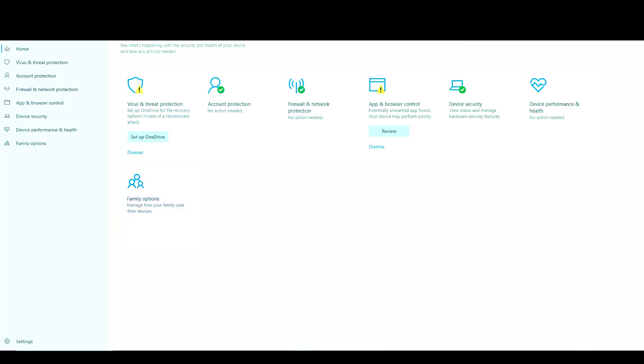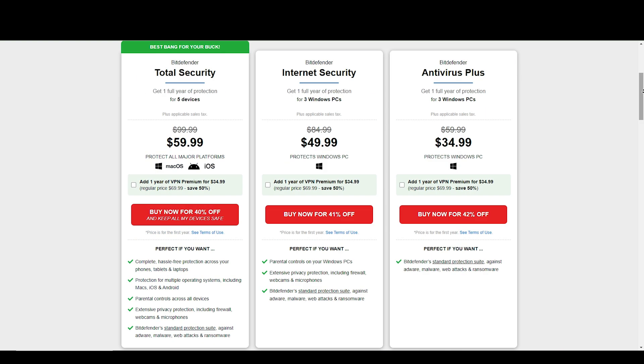Number 1: Cost. Windows Defender is a free tool which comes pre-installed in all of the Windows-based devices. Whereas Bitdefender is a paid subscription-based tool that we can download as it is a third-party software.